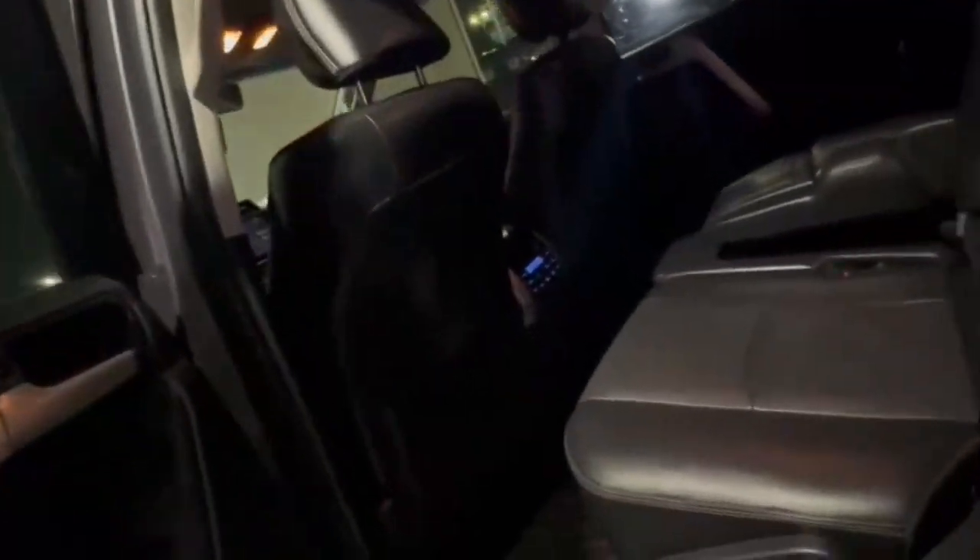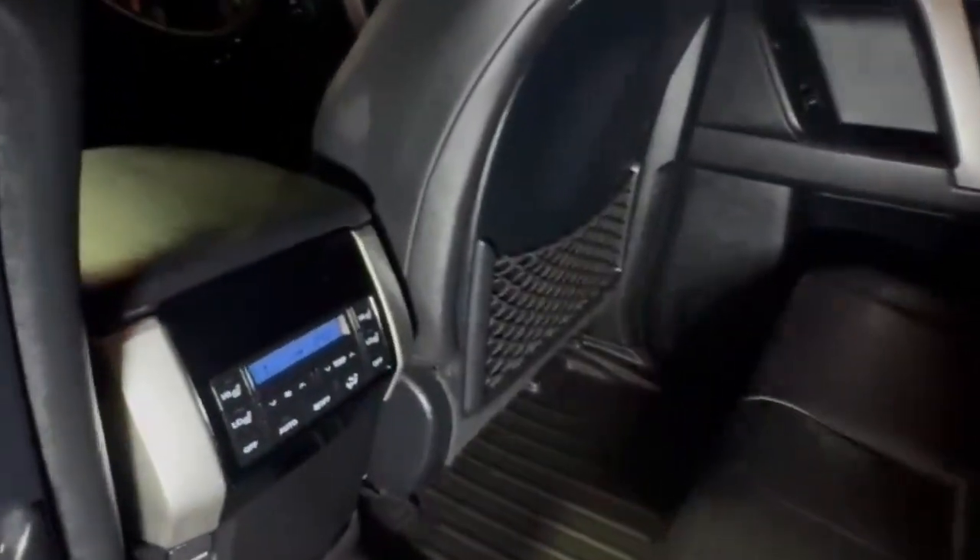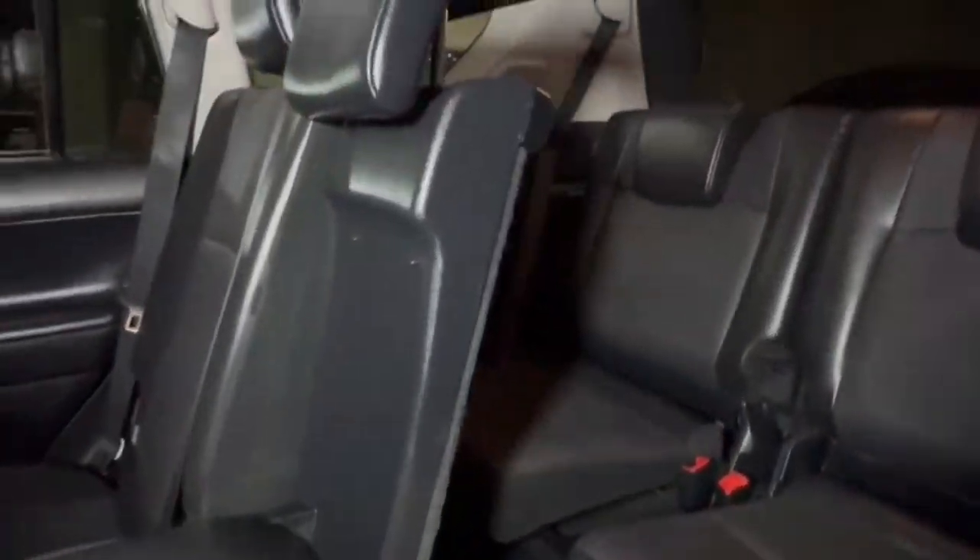Tinted windows, and hopping into the back, there is plenty of space back here with your tri-zone air and your heated seats for the second row. And hopping into that third row, there is plenty of space in the rear.